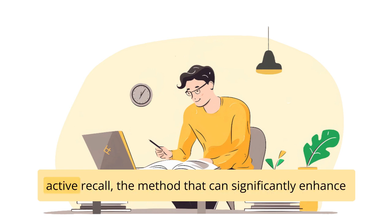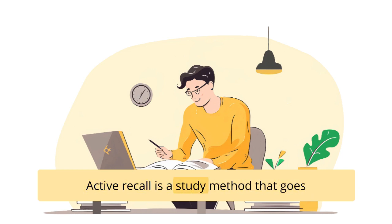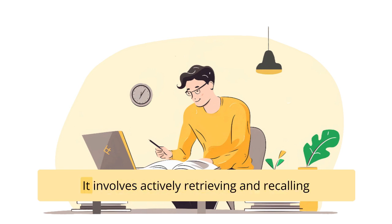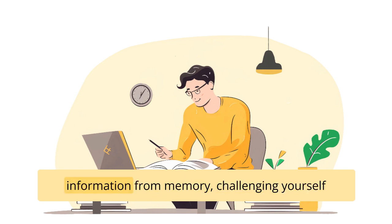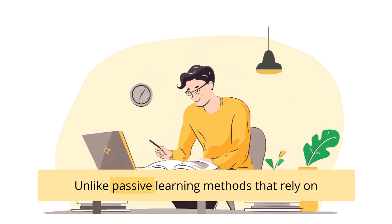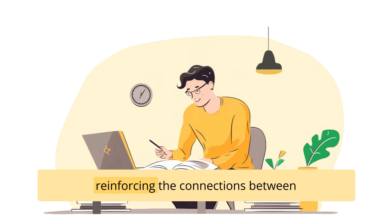Let's delve into the depths of active recall — the method that can significantly enhance your ability to remember what you learned. Active recall is a study method that goes beyond simply reading and passively absorbing information. It involves actively retrieving and recalling information from memory, challenging yourself to remember key concepts, facts, and details. Unlike passive learning methods that rely on repetition or rereading, active recall forces your brain to actively retrieve information, reinforcing the connections between different pieces of knowledge and facilitating more efficient learning.